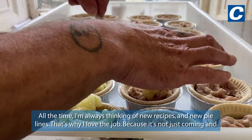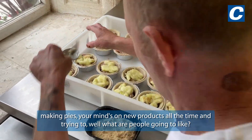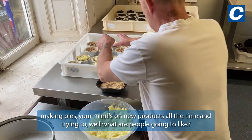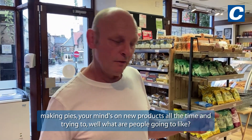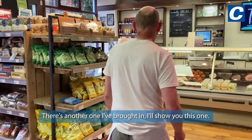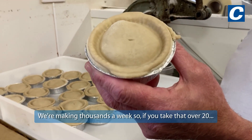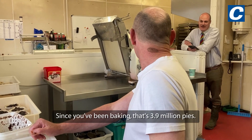I'm always thinking of new recipes, new pie lines, and that's why I love the job. Because it's not just coming and making pies — your mind's on new products all the time, thinking about what people are going to like. We're making thousands a week, and we're over 3.9 million pies.